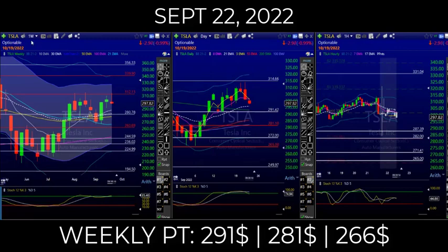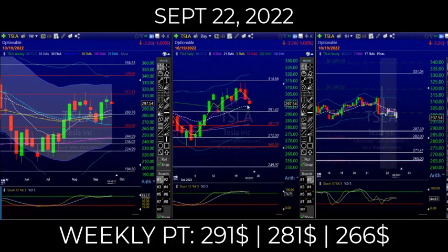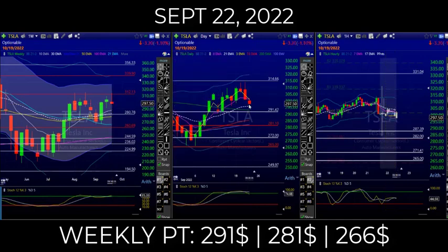I'm always going to look at the week for the big picture and then the daily. We are definitely below the 8 and the 3-day. The high of 301 is your guide — stay below 301, that's a nice tight short. 301 is your level.